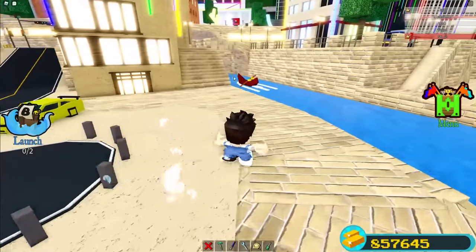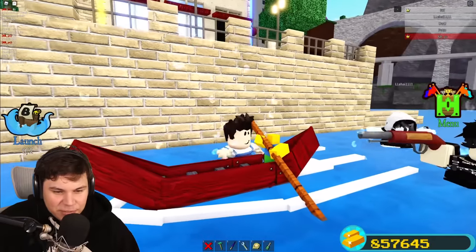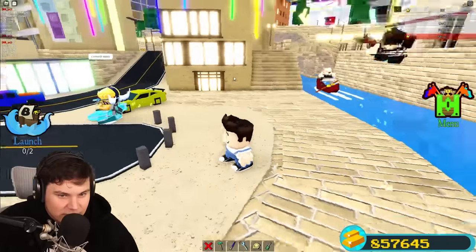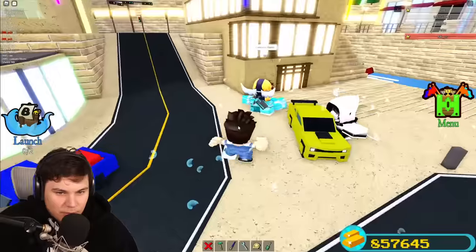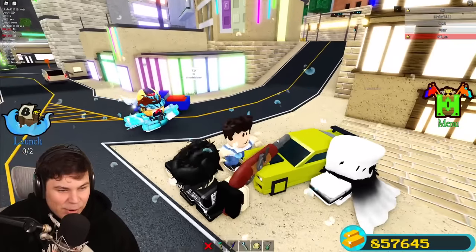I'm actually losing my mind, there's so much cool stuff here. Look how little these noobs are — I said I'm like a seven-foot giant in this world. I'm a turtle here. Where do we go? Is this a cool car? I don't really know cars but it looks beautiful.